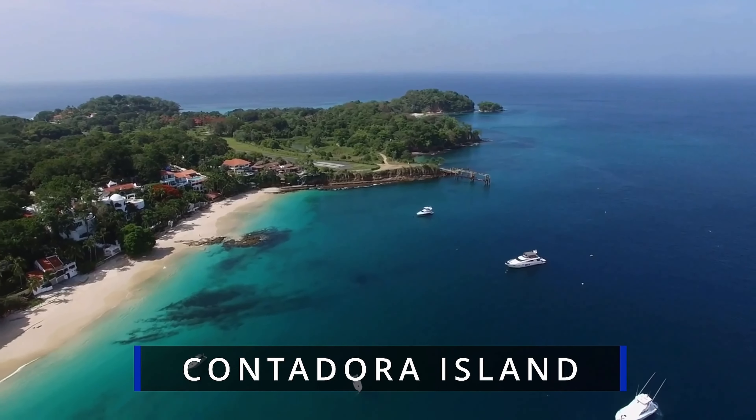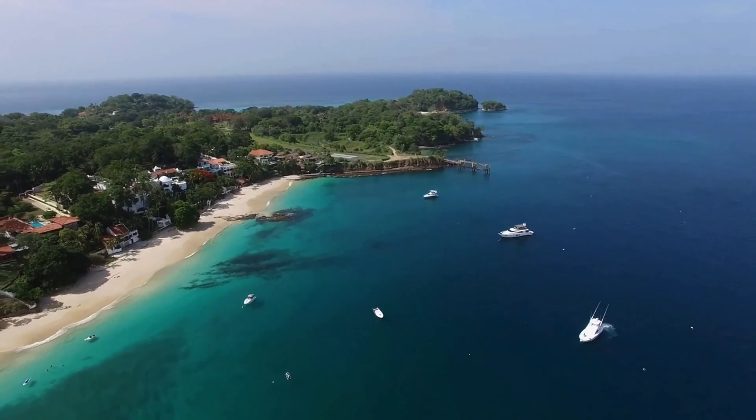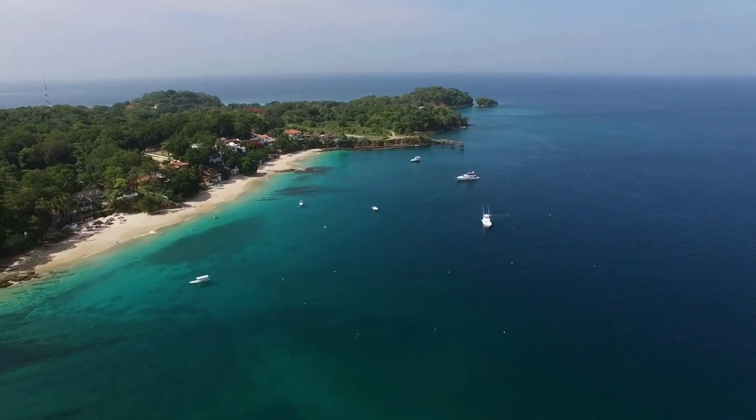Hello and welcome to our channel. In this video, we're going to take you on a virtual tour of the top 10 best beaches in Panama. Panama is known for its beautiful beaches, crystal clear waters, and vibrant marine life. So grab your sunscreen and let's get started.